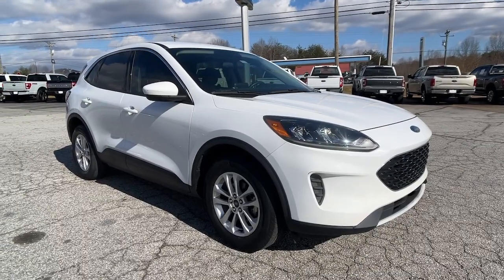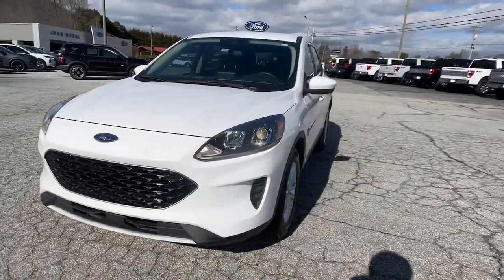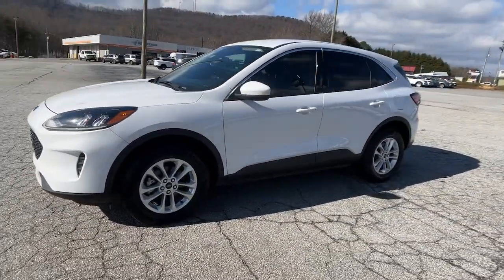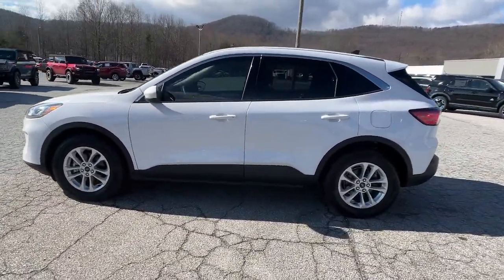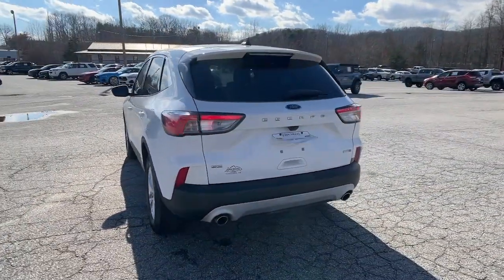Get into the 2020 Ford Escape. With less than 20,000 miles on the odometer, this vehicle provides excellent value. Get all the tools you need to make adventures comfortable and stress-free with this capable, comfortable Escape.